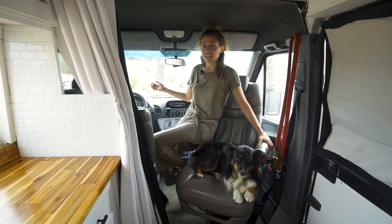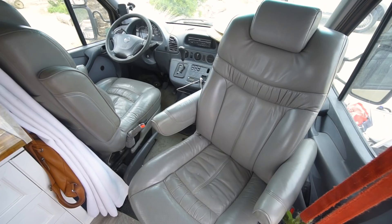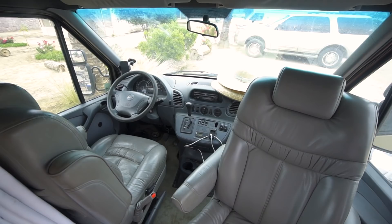This is the front cab. This is a 2005 Dodge Sprinter. It has a dually wheelbase at the back, which is really great. During the build, we didn't have to think about weight distribution and it just makes it a very stable drive.